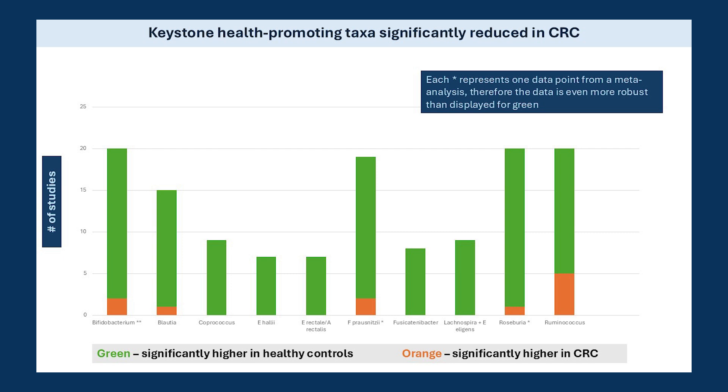And here is the microbial fingerprint for the health promoters, who are most consistently significantly reduced in colorectal cancer. We see many of the usual players: Coprococcus, E. hallii, E. rectale, F. prausnitzii, Fusicatenibacter, Lachnospira, Roseburia, Ruminococcus — names which come up in all of my videos. If you're concerned about CRC, we need to boost the abundance of these health promoters, all of which, except for Bifidobacterium, are or contain butyrate producers.